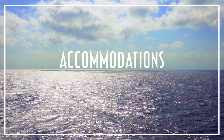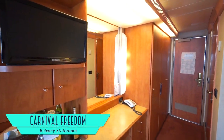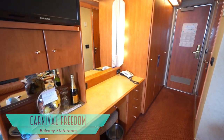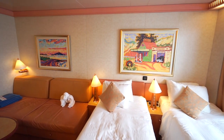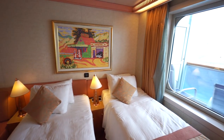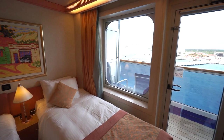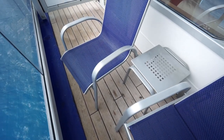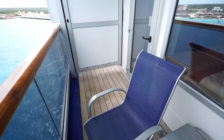The accommodations on board feature Carnival's usual decor, with plentiful lighting and storage, along with towel animals and that still questionable salmon orange coloring. The picture window is always nice, especially for the extra little storage along the sill. And the balcony, with premium teak decking in fact, was a pleasant surprise.